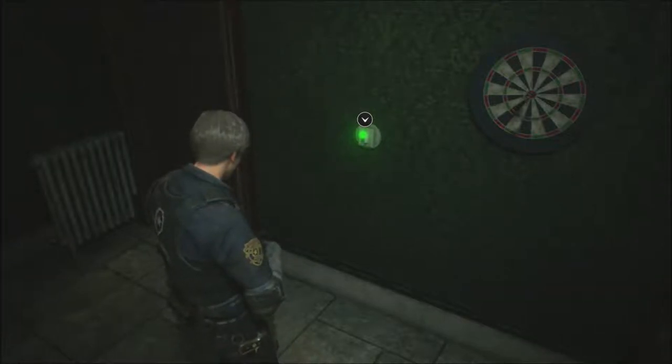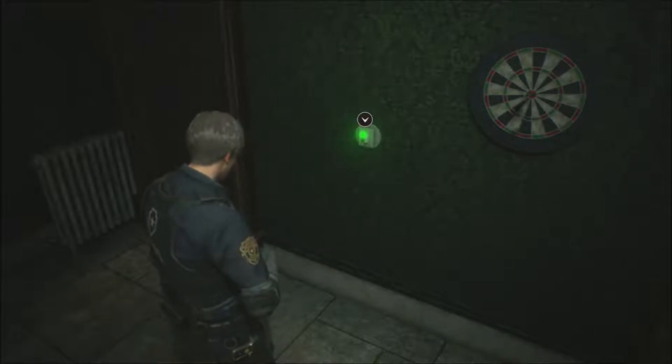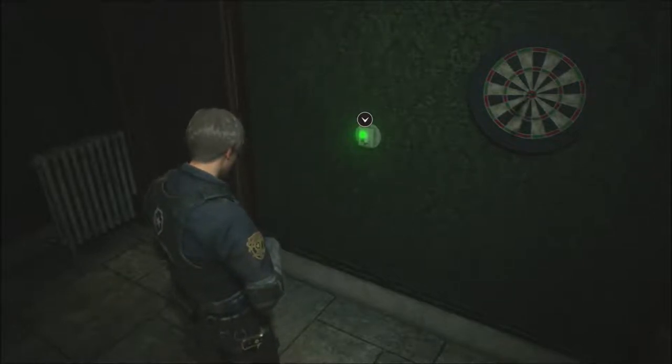Hello there, kids. It is I, Stray Cat, the one and only, coming with another episode of Resident Evil 2.